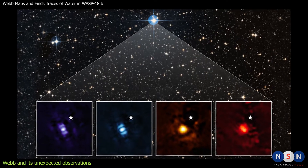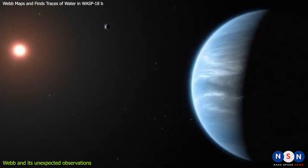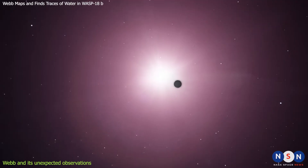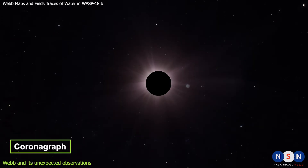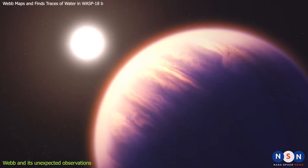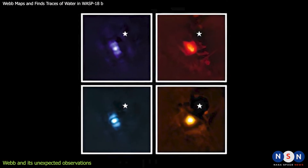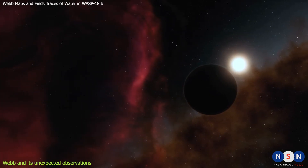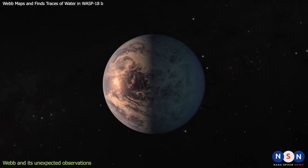Another fascinating target for Webb is HIP-65426b, a gas giant about nine times more massive than Jupiter that orbits a young star about 300 light-years away. This planet is one of the first to be directly imaged by Webb using its coronagraph, which blocks the bright light of the star and reveals the fainter light of the planet. The image shows a bright spot on its day side, possibly caused by thermal emission or clouds reflecting starlight. Webb also measured the spectrum of the planet, revealing a lot of methane and water vapor in its atmosphere, telling us more about how gas giants form and evolve around young stars.